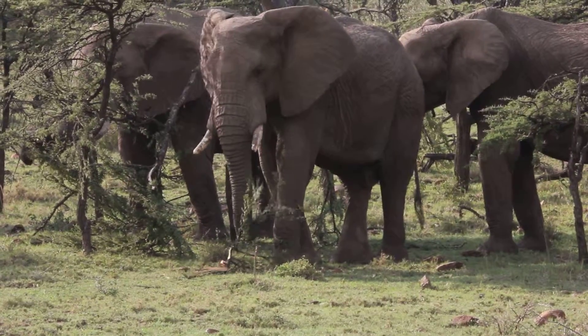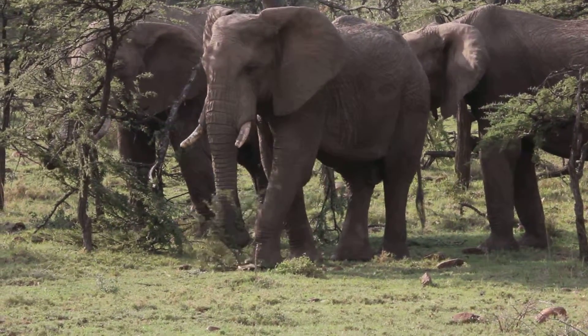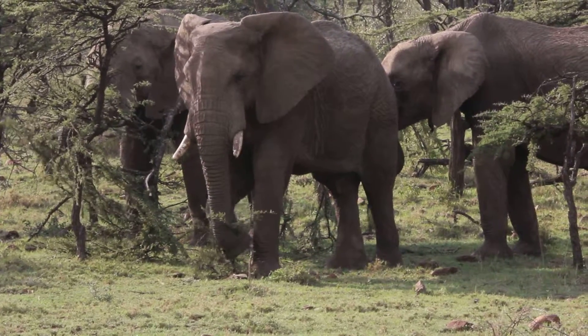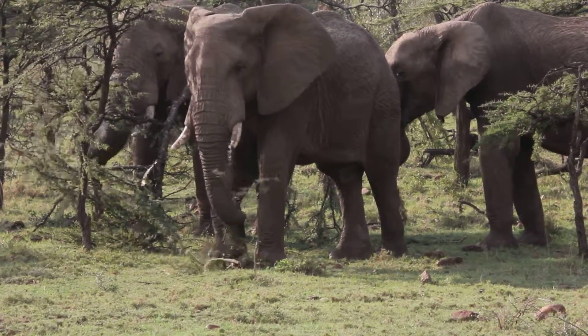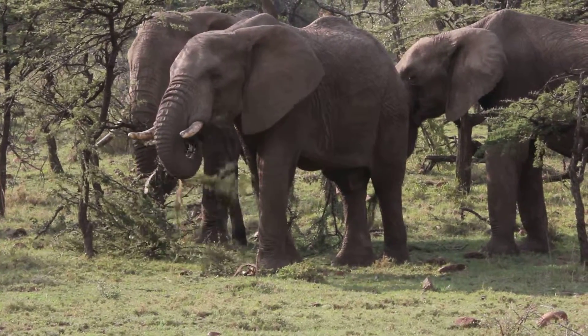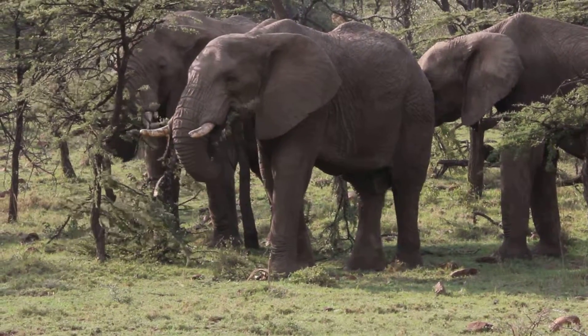The main predator is lion, and that big pack of hyenas — sometimes they go for the babies. But a fully grown elephant doesn't have any enemy except man.